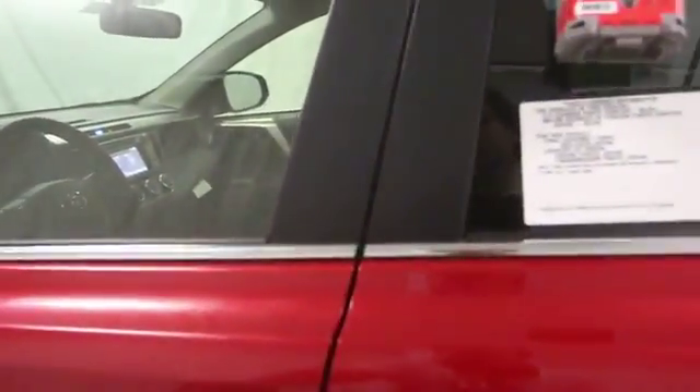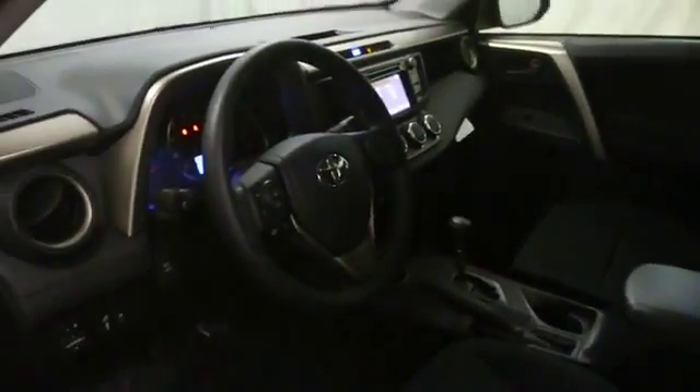Here are some of this vehicle's great options: stability control, cruise control, Bluetooth, passenger airbag, power windows, MP3 player, trip computer.